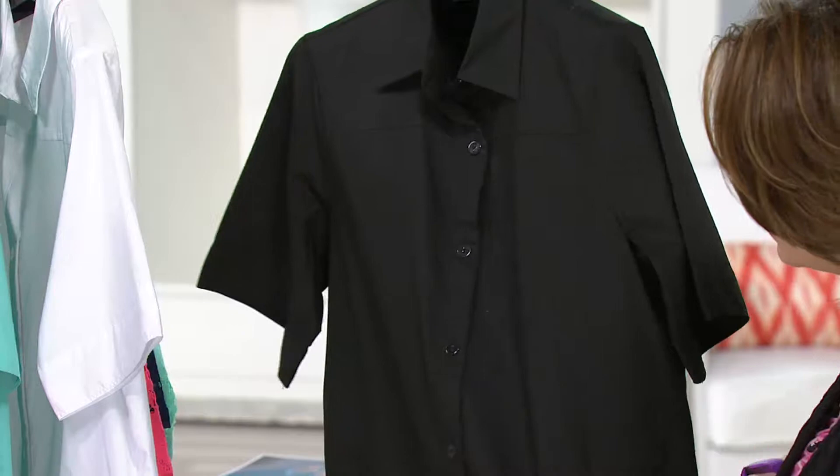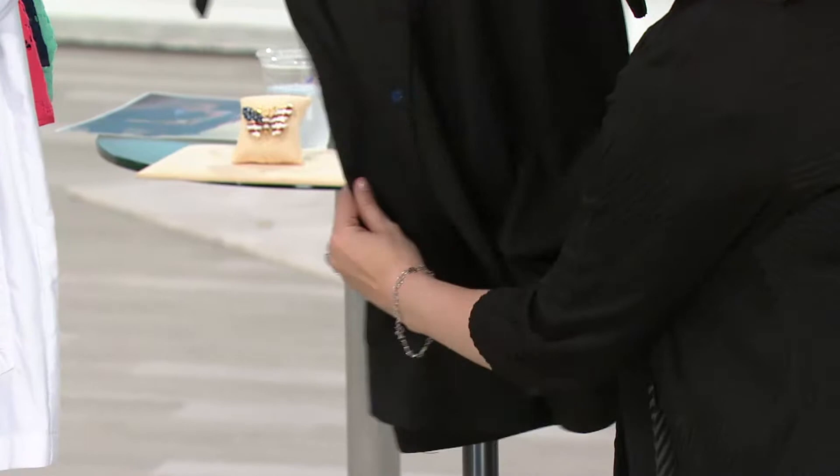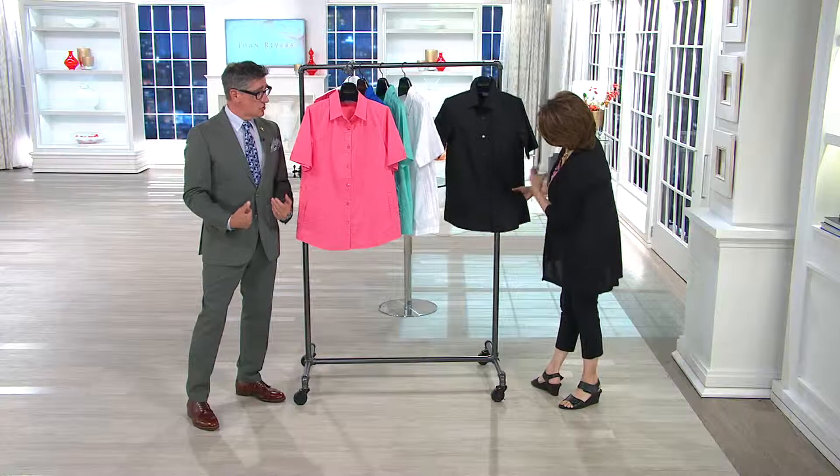When I look at this, I think about Joan. She loved painting up in Connecticut in her paint studio — she loved to be comfortable, so she'd put a little skinny t-shirt underneath and wear the shirt open like a jacket. It was like a little short-sleeved summer jacket for her. So they're comfortable and easy.